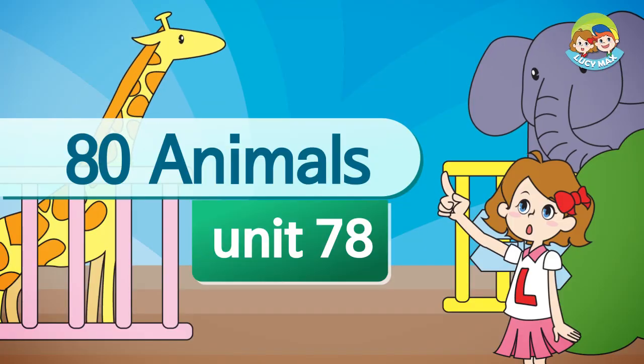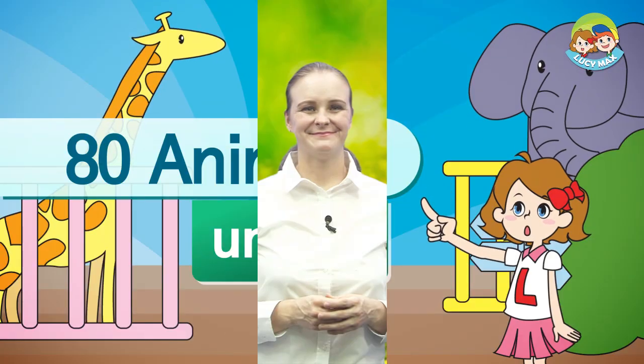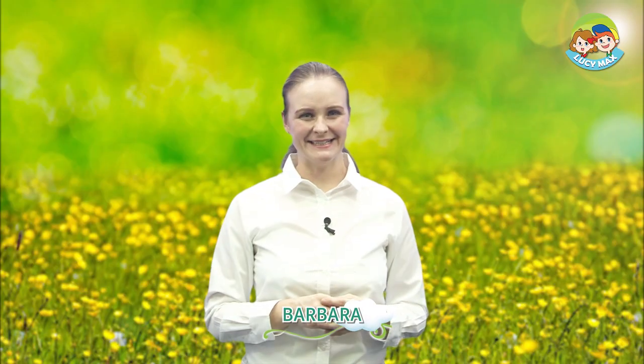Hi everybody, I'm happy to see you again. Are you having a good time learning about animals? Me too! This time we'll learn about another insect: the dragonfly. This is a dragonfly. It has two pairs of wings. Let's look at some pictures to learn new words.